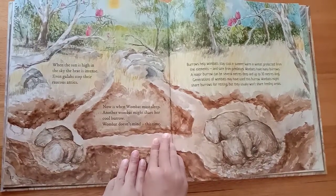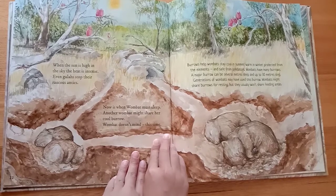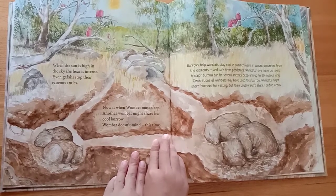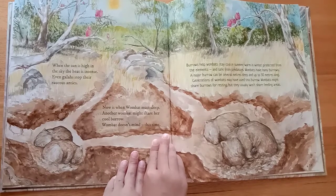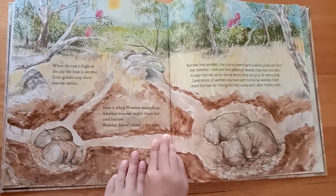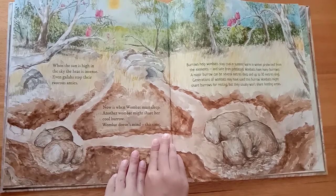When the sun is high in the sky, the heat is intense. Even galahs stop their raucous antics. Now is when wombat must sleep. Another wombat might share her cool burrow. Wombat doesn't mind this time.